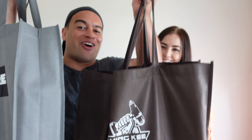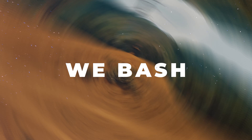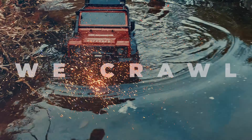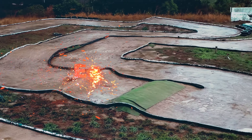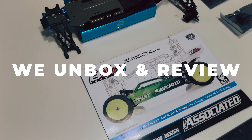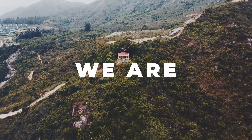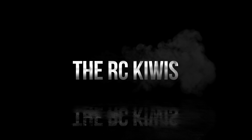In this video we go shopping at radio control shops in Hong Kong and spend $5,000. What's up guys, I'm Jo and I'm Amber and we're the RC Kiwis. On this channel you'll find everything from bashing, crawling, speedruns, unboxing, reviews and much more. If you're new here consider subscribing so you won't miss out on any of our future RC adventures.